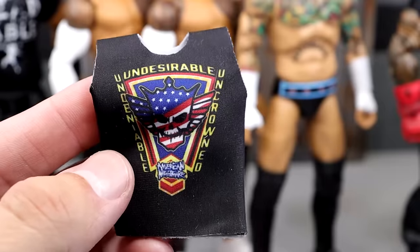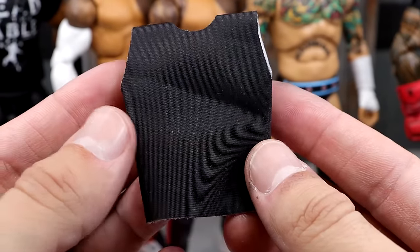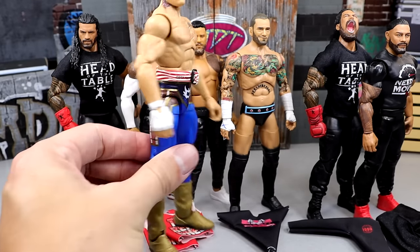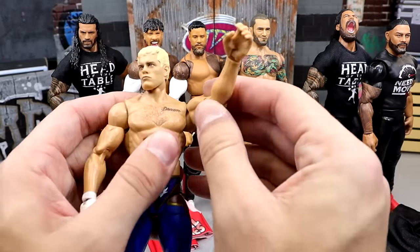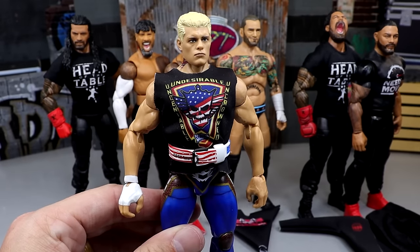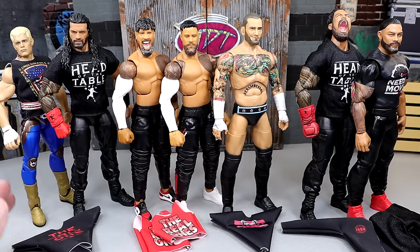Our first shirt is this 'Undesirable, Undeniable, Uncrowned' Cody Rhodes shirt. The best thing about PWR Lucha is it's all velcro-less. I have this fixed-up Cody — the Elite 101 Cody — with gold boots and an American weight belt, and I think this shirt is going to look sick on him. Here's our Cody looking pretty good; we'll take a closer look at all of these when we're all said and done.